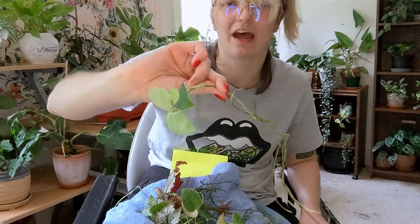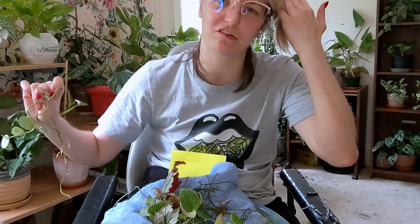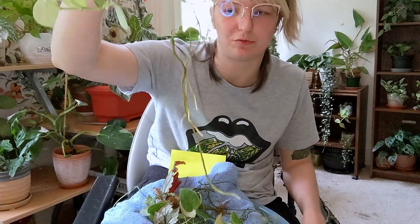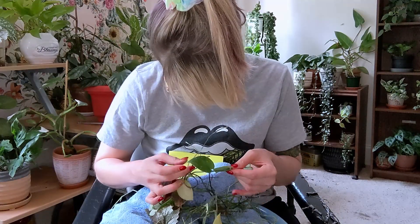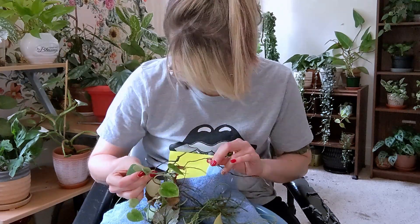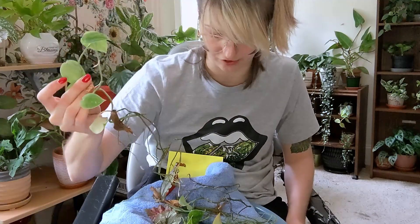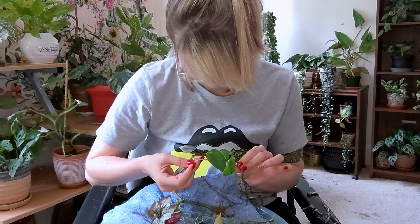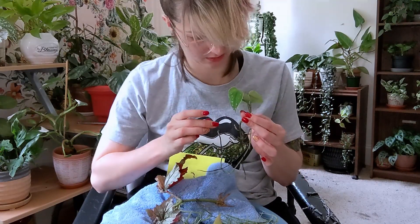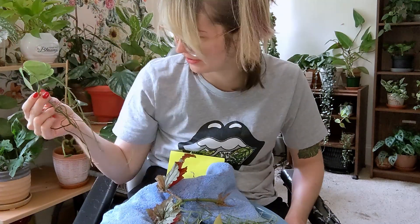This is Scindapsus Silvery Anne — I had told Kelly that if she sent me some, much like with the Silver Splash, I was just going to add it into my plant because I don't have a very big specimen. I think this is ready to be potted up. We might do both Scindapsus pottings in this video. And here's some more of it — a couple of leaves not so great, but man look at those roots. We'll definitely deal with that today.